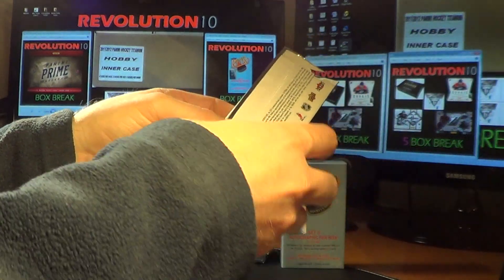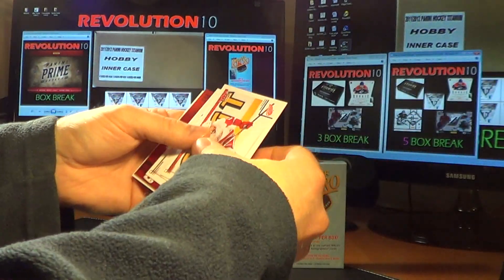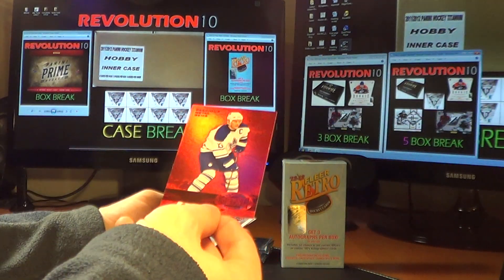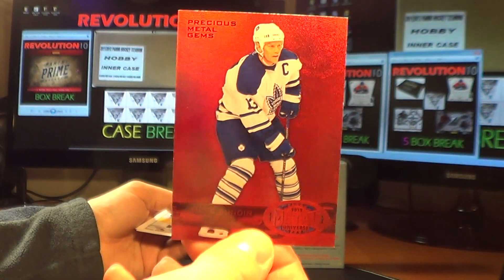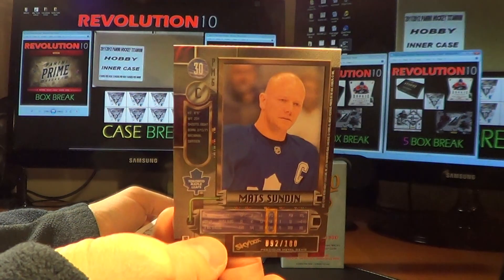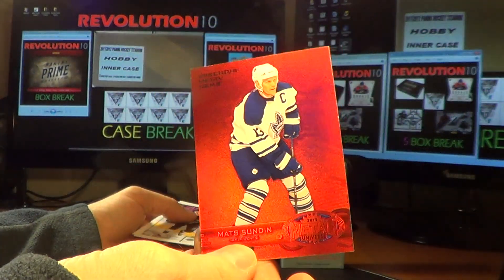I'm willing to work with everybody — let me know what you guys want to see, what you want. These are great cards, though. We have a ruby red Precious Metal Gems card: Mats Sundin for the Toronto Maple Leafs. That is numbered 92 of 100. The ruby one — sweet looking card.